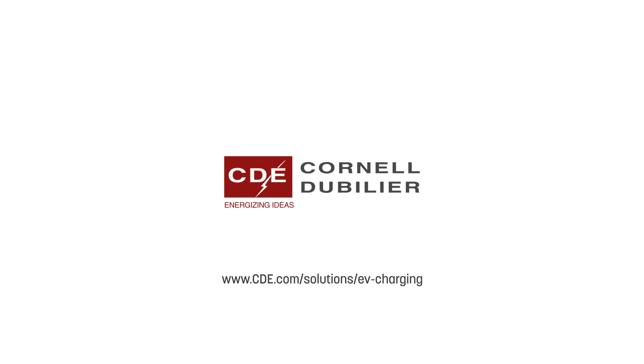For more information, visit cde.com/solutions/ev-charging.